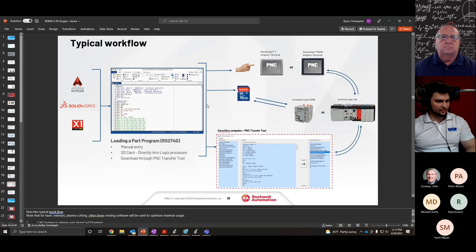Another component of a PNC system is the transfer tool. Once you make your PNC part program with the tool pathing, you use the PNC transfer tool to transfer it to your Logix controller. Alternatively, you can put the part program on an SD card into the controller or directly into your HMI. All those methods of transferring your part program to the controller are suitable.